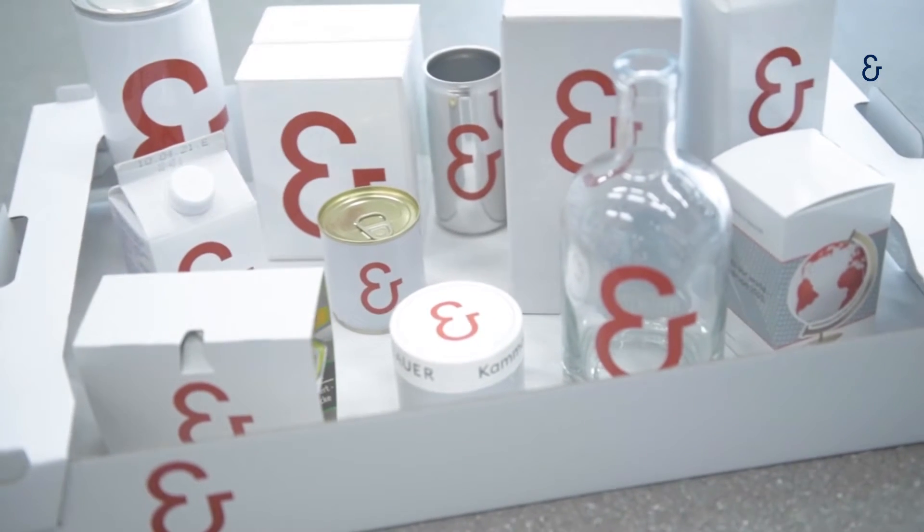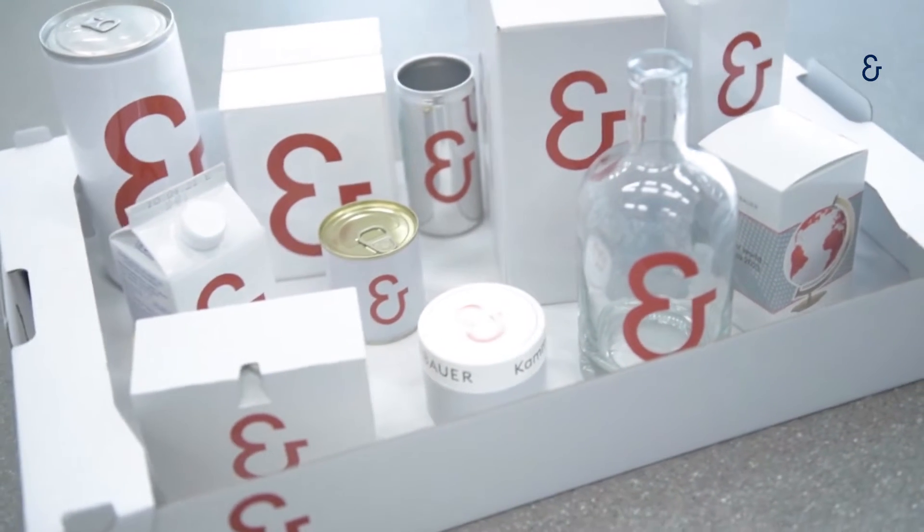These printed products accompany us throughout the day. Some we consciously perceive as such – for example, newspapers, magazines and books. But already in the morning we encounter other print products that we usually do not recognize as such at first glance: toothpaste tubes, soaps, creams, perfumes or hairsprays. They all involve printing or bear a label. Food comes in packaging, whether in bottles, cans, bags or boxes. And decors for furniture, floors or walls are also printed products that are becoming more and more sophisticated and individual.